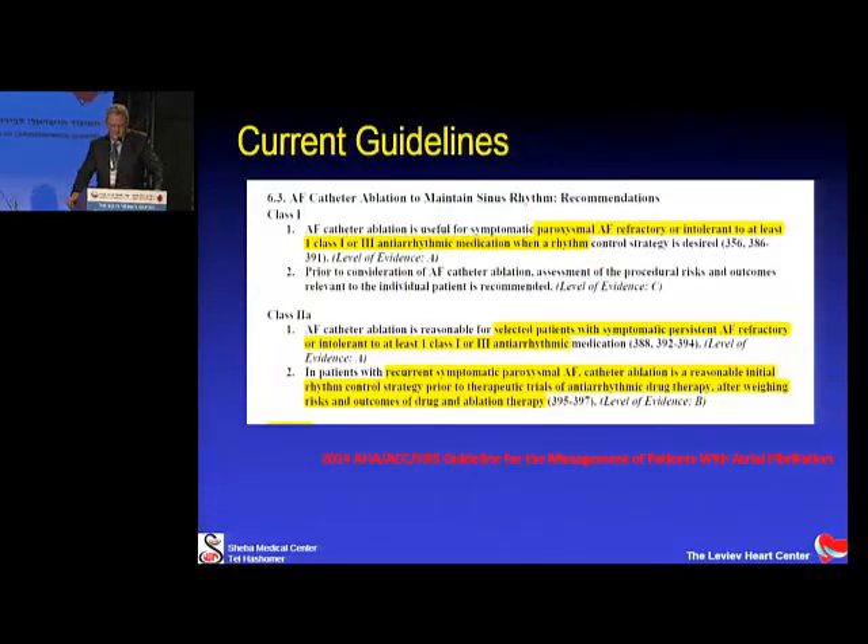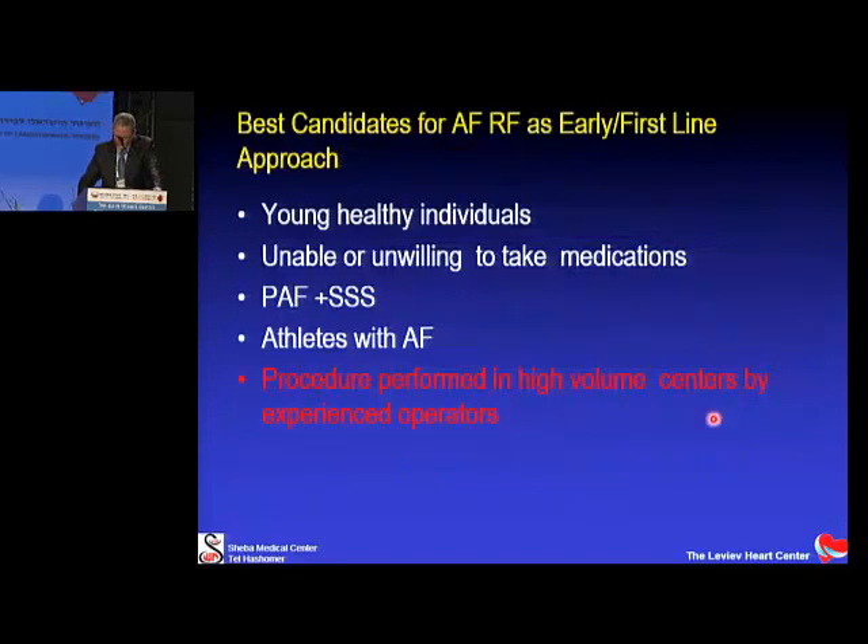Overall complication rates are realistically around 2%, and are significantly lower in high-volume centers with experienced operators. The recent ACC/AHA guidelines give a Class I indication for ablation in paroxysmal AFib refractory to medical treatment, with the requirement that patients be well-informed. There is a Class 2A indication for AFib ablation in patients who have not failed medical therapy as a first option, and a Class 2A indication for ablating persistent AFib in patients who have failed medical therapy.